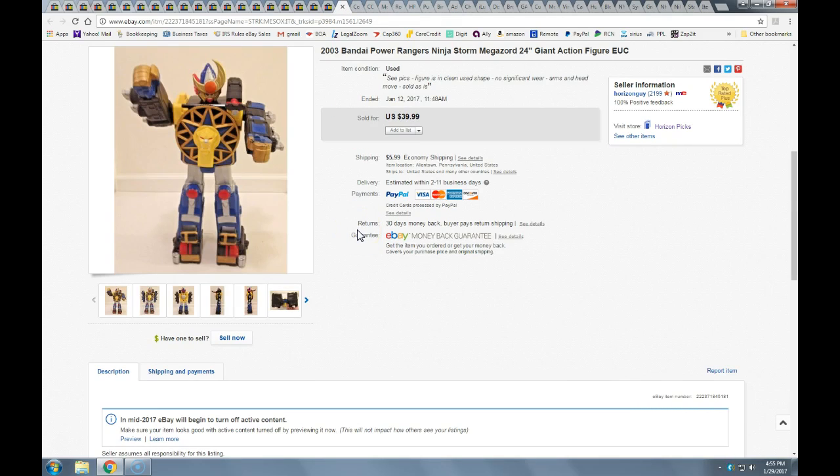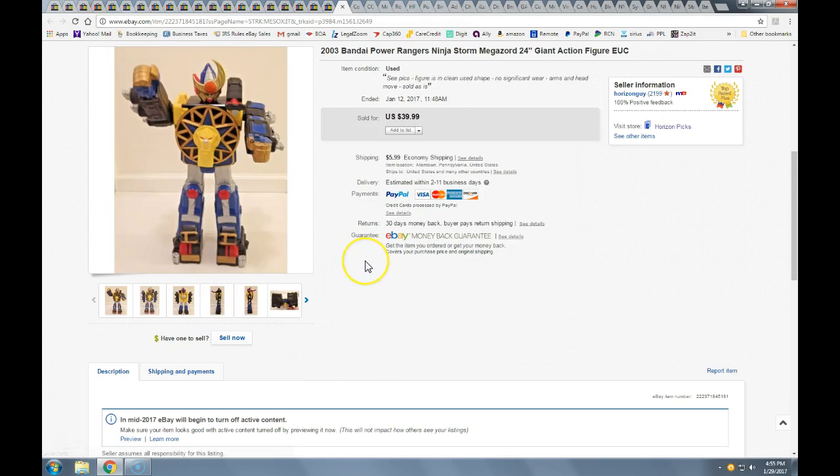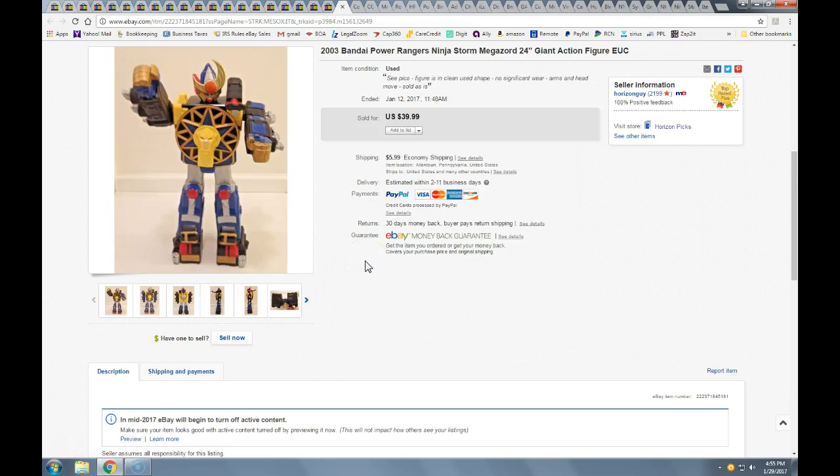This Power Rangers figure — he's pretty big, 24 inches tall. I got him with a couple other toys at a flea market. I paid $10 for him and thought he might be a bit more valuable, but you can't keep everything — he's pretty bulky. This went via the global shipping program. Took a best offer of $35 and just had a flat $6 fee. I did eat a little on the shipping to get him to Kentucky.